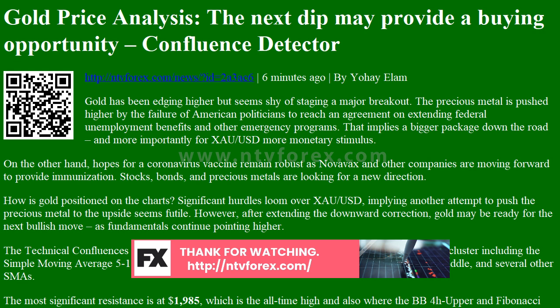The Technical Confluences Indicator is showing that gold is initially capped at $1,975, which is a cluster including the SMA-5 15M, the SMA-10 1H, the Bollinger Band 15-minute middle, the BB1H middle, and several other SMAs. The most significant resistance is at $1,985, which is the all-time high and also where the BB4H upper and Fibonacci 23.6% one-day converge.